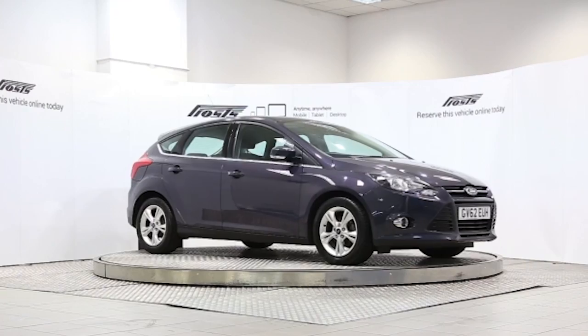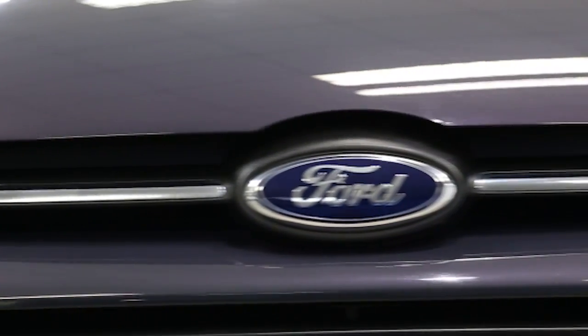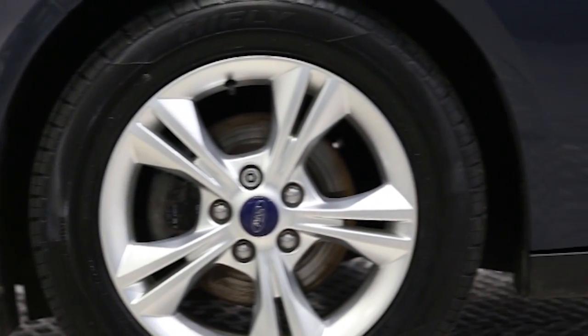Here we have a 2013 registered 5-door Ford Focus 115 ZTEC with a 1.6-litre manual transmission diesel engine. The car is finished in midnight sky. Key features include air conditioning,